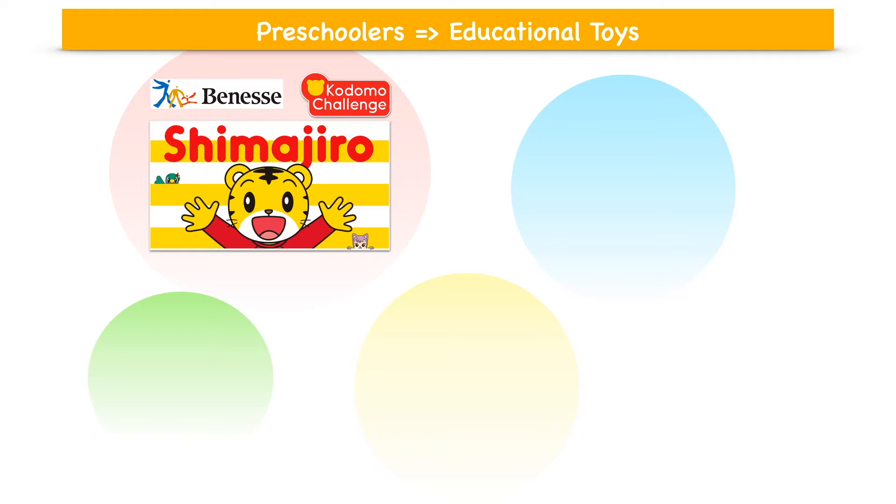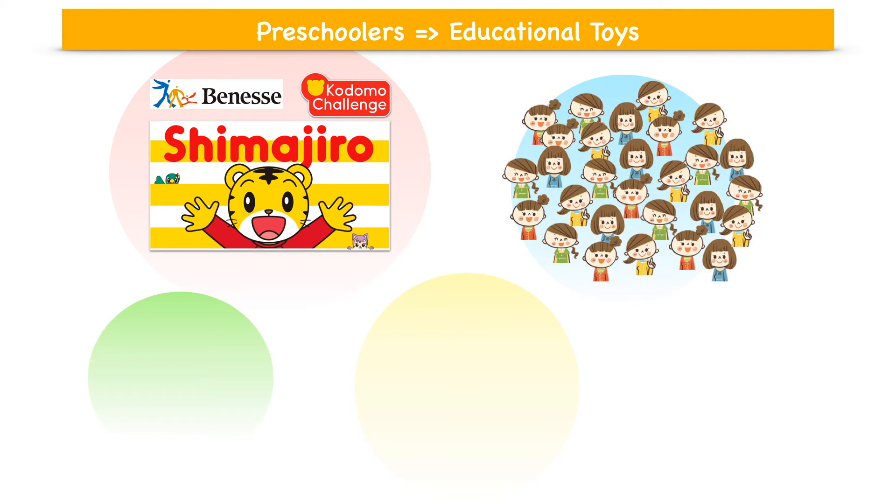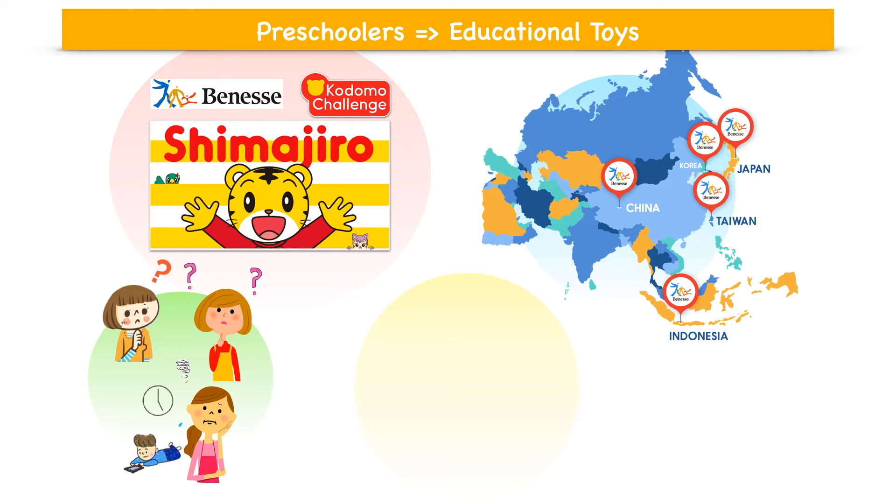In this video, I would like to introduce you to a very popular learning toy program by Benesse called Kodomo Challenge. Millions of parents in Japan and other countries in Asia have selected the Kodomo Challenge toy program for their kids, especially first-time parents who still have little experience with their children, and stay-at-home moms who don't know what to do with young kids all day long.